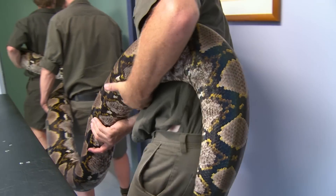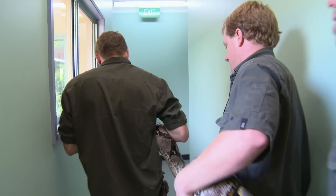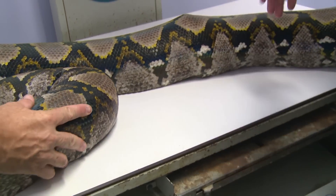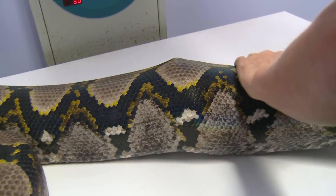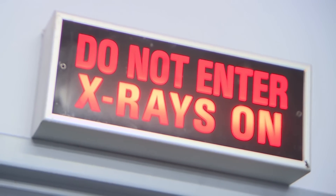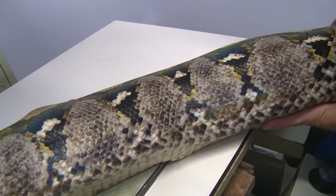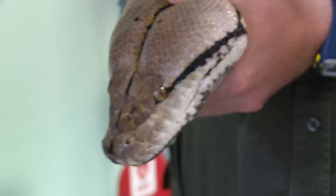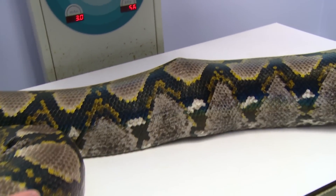I'm really nervous — my stomach's in knots — because the worst case could unfold. If these results are bad and she has a broken back, that could end in paralysis, and that's the end of Betty. We don't want that to happen. The six and a half metre reticulated python has a worrying lump on her back. Tim's concerned Betty might have broken her spine. Atomic Betty is such an important part of the Australian Reptile Park — she is so loved that for anything to be wrong would be horrible.